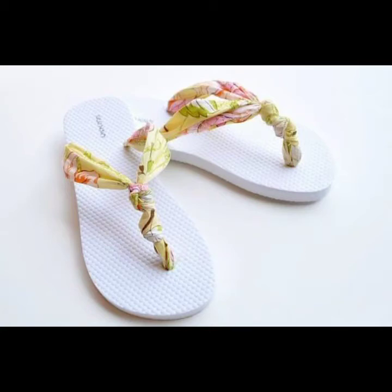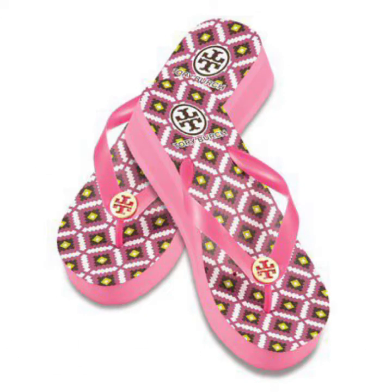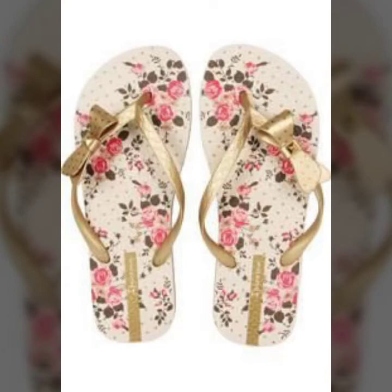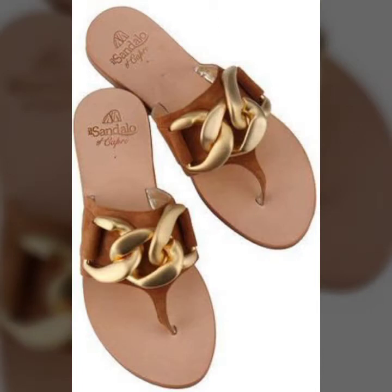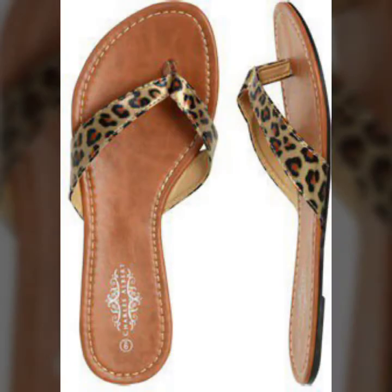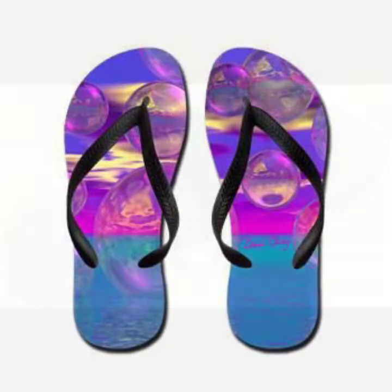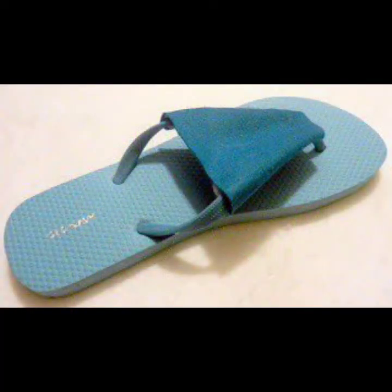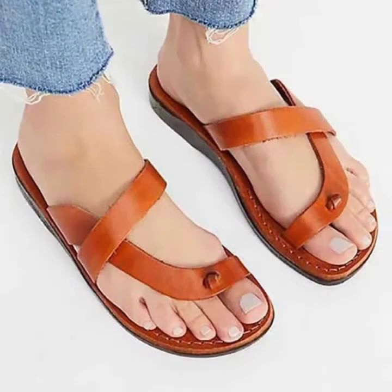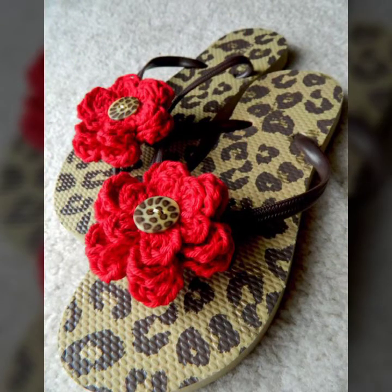Hi friends, welcome back to my YouTube channel Fashion Updates. Today I'm going to share with you the most pretty and most demanding casual and comfortable flip-flop sleeper designs for women and girls. These are very beautiful and gorgeous flip-flop sleeper designs for ladies who love casual flip-flop style. You look like a nice personality when you wear these beautiful flip-flop sleeper designs.